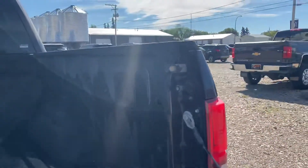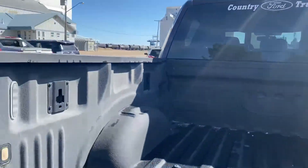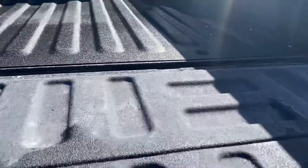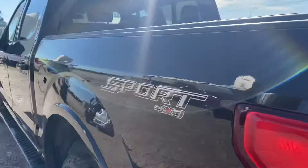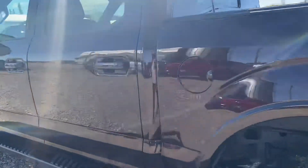Inside we've got a full spray-in liner, very handy to have on the trucks. And you've got that power rear window there as well. Coming around the other side.